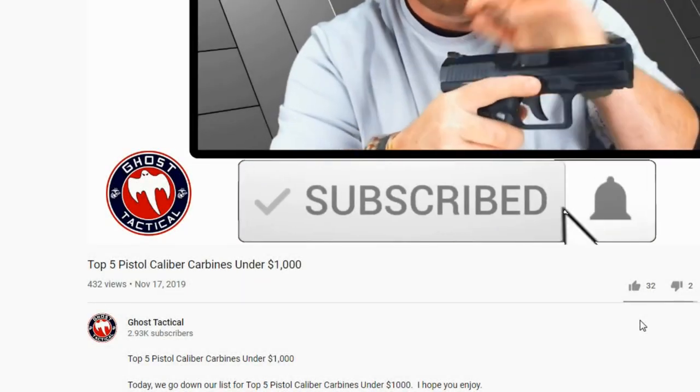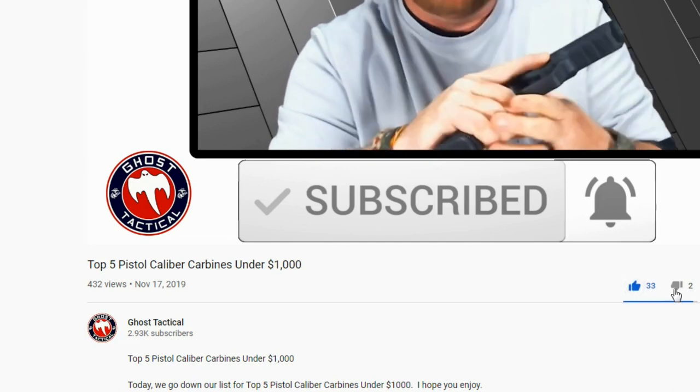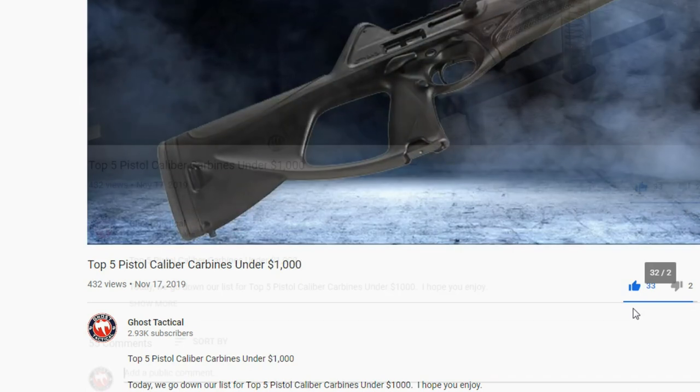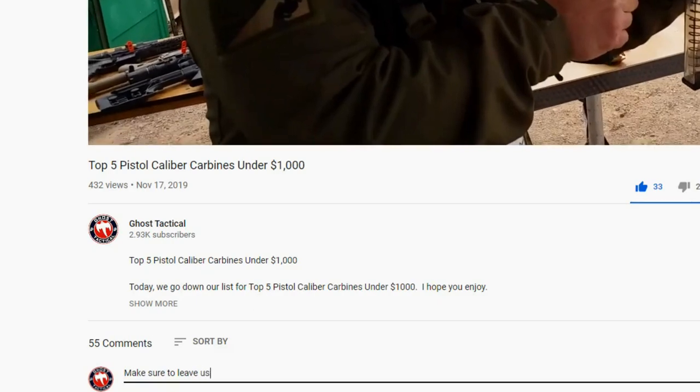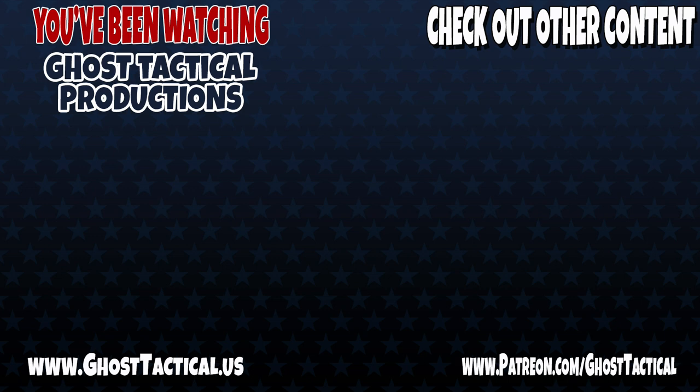Now that you've subscribed and hit that notification bell, we're asking you to hit that thumbs up button — we honestly prefer the thumbs up. Come down below and leave us a comment; we love hearing your feedback. Check out our website at ghosttacticalproductions.com and find us on all our social media platforms. Don't forget to subscribe and ring that bell to be notified about our latest videos. Till next time — Semper Fi.